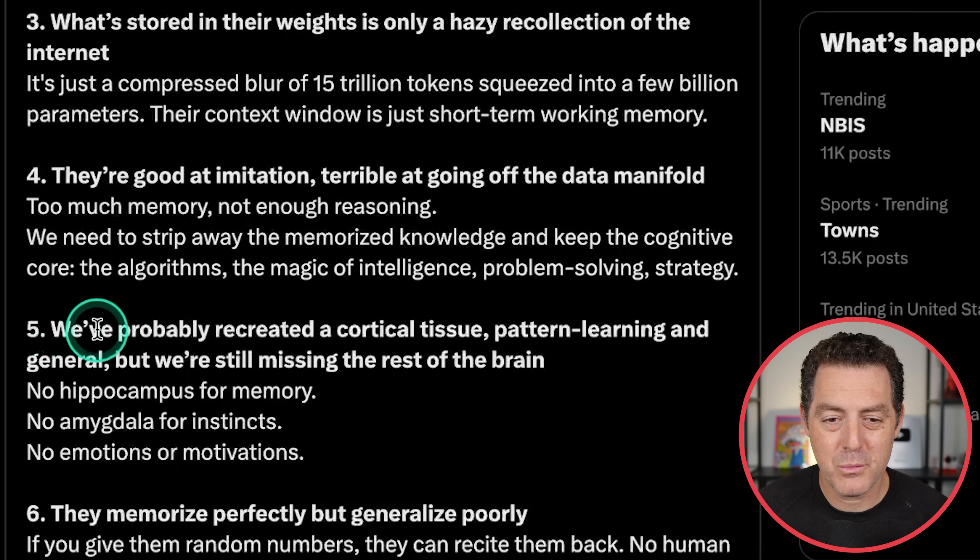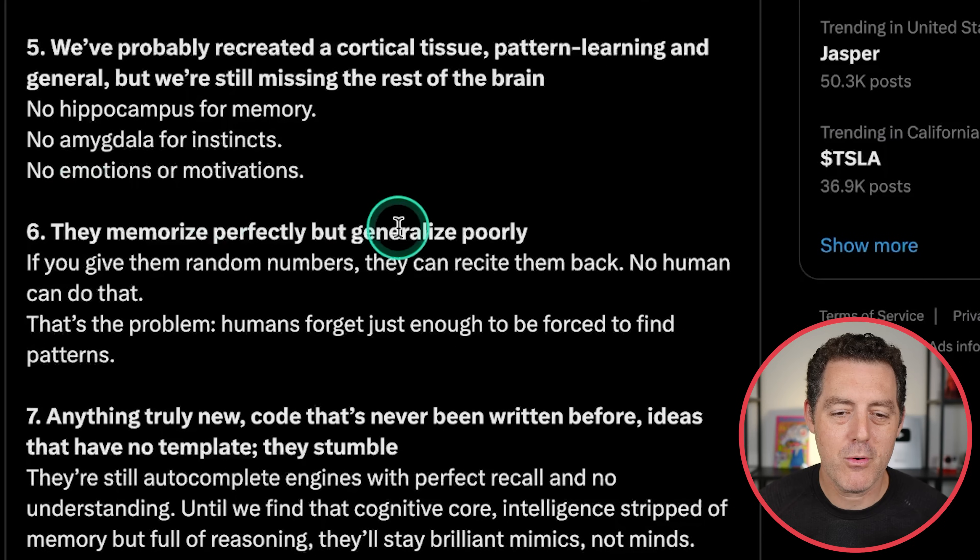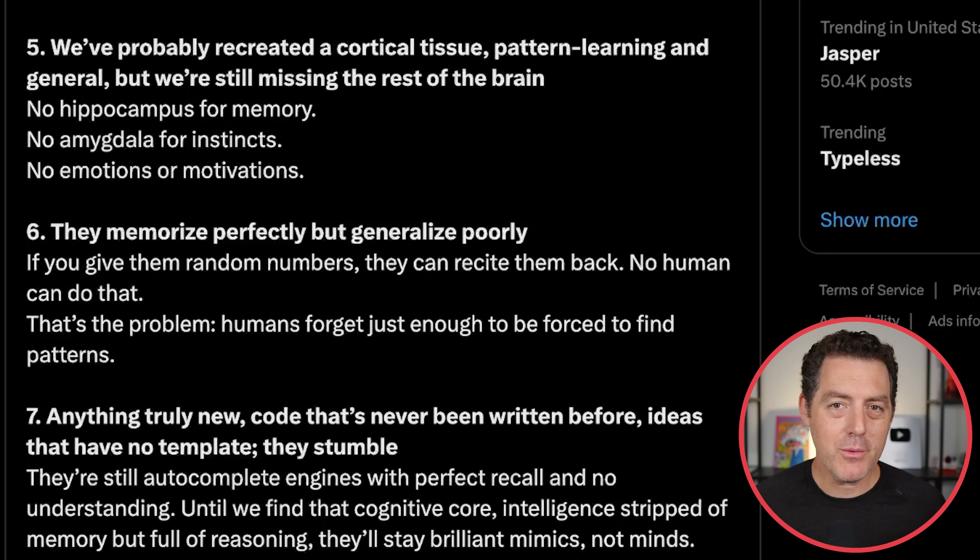Tying it to the human brain: we've probably recreated the cortical tissue pattern learning in general, but we're still missing the rest of the brain — no hippocampus for memory, no amygdala for instincts, no emotions or motivations. They memorize perfectly but generalize poorly. But I don't know — we've already seen models come up with novel scientific ideas. In fact, one came up with an improved matrix multiplication algorithm, and we've already seen it be a co-author on certain research papers.